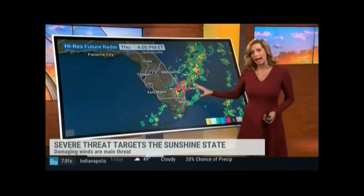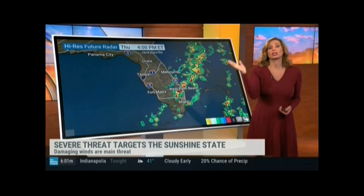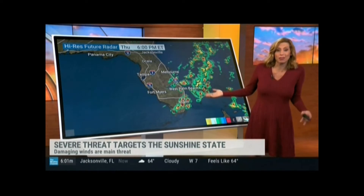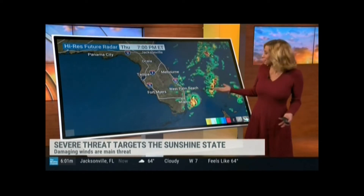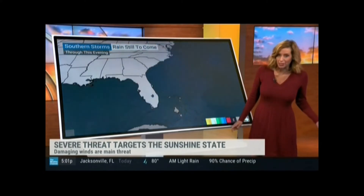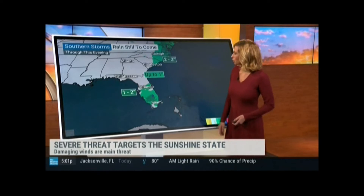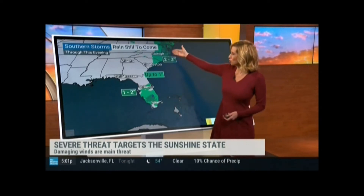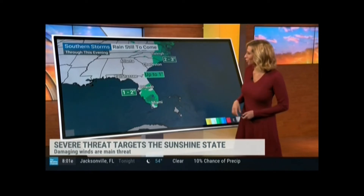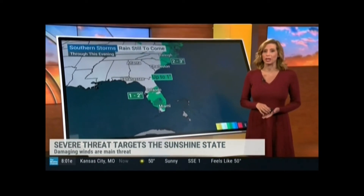So even if these don't meet severe limits, you can still have blinding rain — the kind where your windshield wipers will not keep up with it. A wind gust of 40 to 50 miles an hour could definitely take some tree limbs down and still be very impressive. Here's a look at the rain still to come: one to two inches around Lake Okeechobee, two to three inches up towards the Carolinas. And actually farther into the Northeast, we will see some of that heavier rain too.